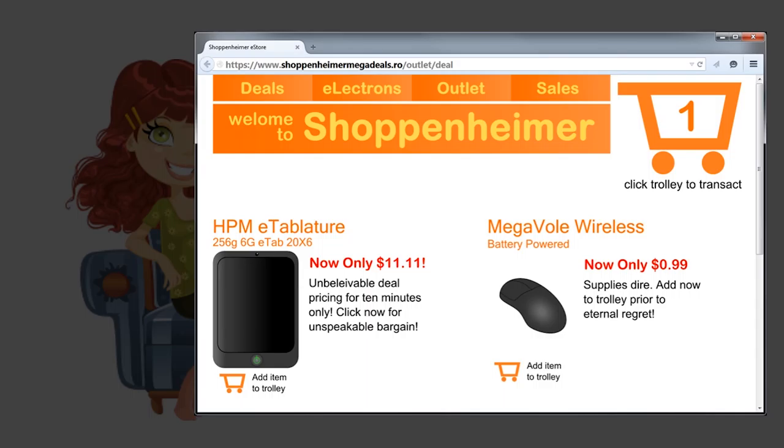Let's take a look at the red flags on Shoppenheimer. First of all, what is Shoppenheimer? Have you ever heard of them before? Unknown retailers are of course not all bad, but you should always research unknown online retailers before you make a purchase. Second, notice how unbelievably low these prices are. If a price seems too good to be true, then there's a good chance that something is wrong.